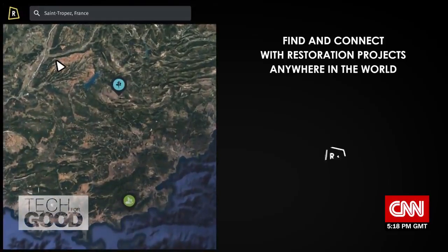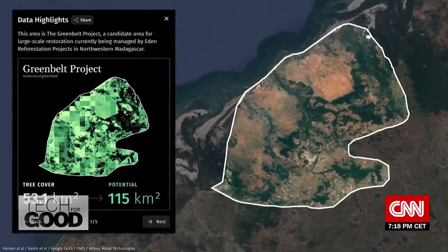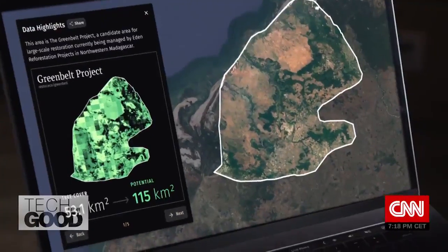Restore is designed to empower the tens of thousands of projects around the world who are conserving, restoring, or farming to improve nature and biodiversity and to capture carbon from the atmosphere.